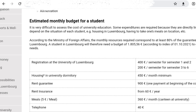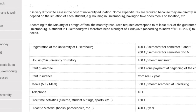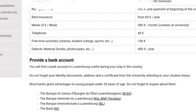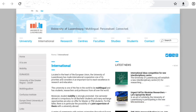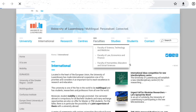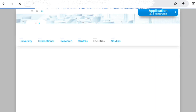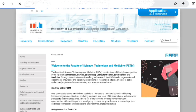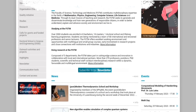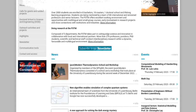I'm going to drop the link in the description of this video so that you can go to the website and start your application. Check the course or program that you want to apply to and then start your application. You go to the faculty section where you will see the Faculty of Science, Technology, and Medicine; Faculty of Law, Economics, and Finance; and Faculty of Humanities, Education, and Social Sciences. Pick any course, click on it, check the list of courses, and start your application.